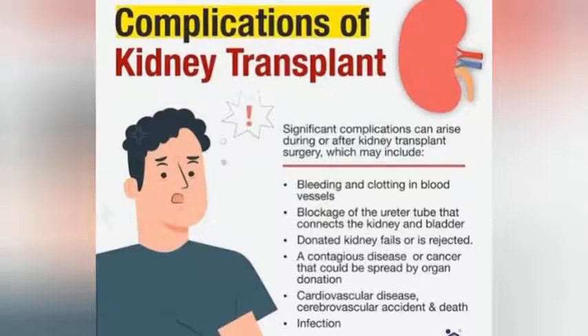Conditions that can occur after kidney transplants include bleeding and clotting in blood vessels, blockage of the ureter tube that connects the kidney and the bladder, donated kidneys may fail or be rejected, a contagious disease or cancer that could be spread by organ donation, cardiovascular disease, cerebrovascular accident, death, and infection. These are the risks of kidney transplant patients after surgery.